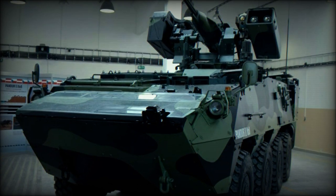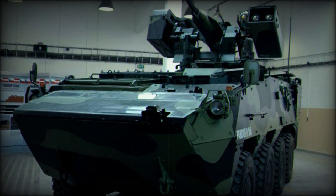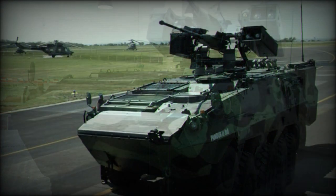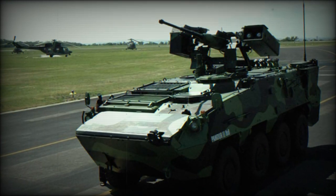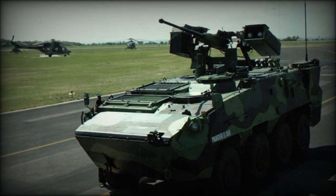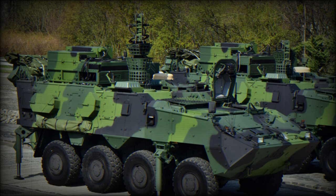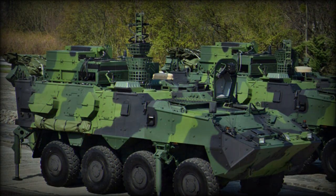The Pandur 2 Armored Personnel Carrier is a further development of the commercially successful Pandur Armored Personnel Carrier. The Pandur 2 was developed as a private venture by Austrian Steyr-Daimler-Puch. This armored vehicle is available in 6x6 and 8x8 configurations, and is in service with the Austrian Army.